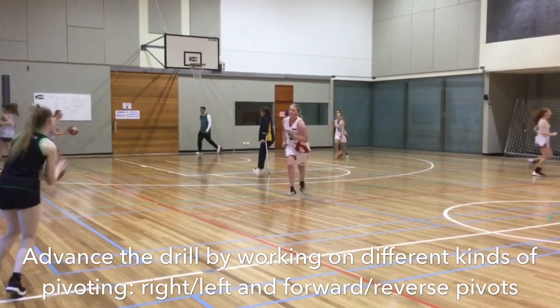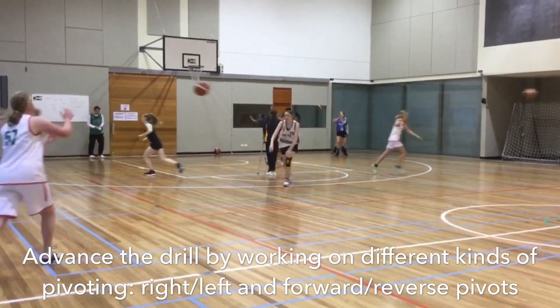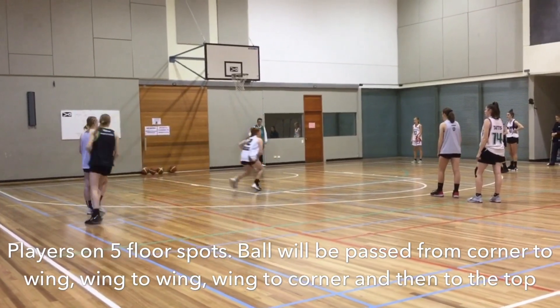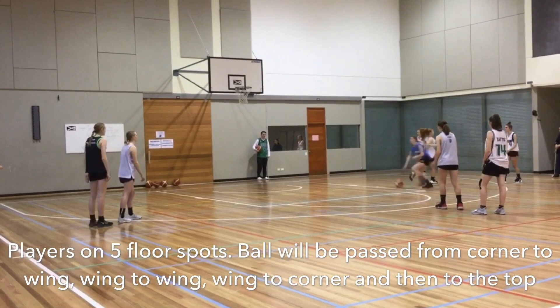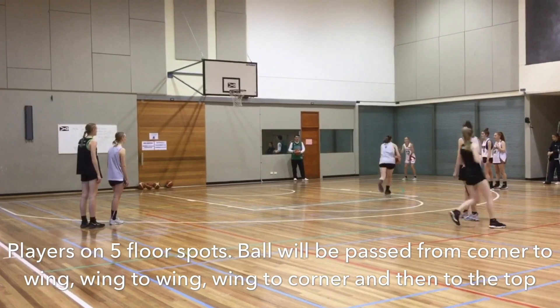We can also challenge the athletes and add in some fakes before passing. Next, we have the star passing drill, where the athletes will be lined up on our five perimeter floor spots. The ball will then be passed from the corner to the wing, then to the other wing, then to the corner, and back to the top.